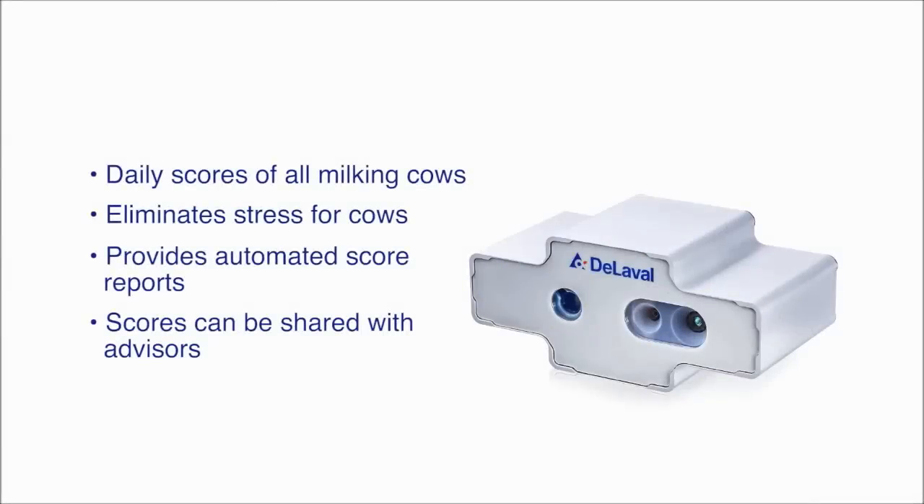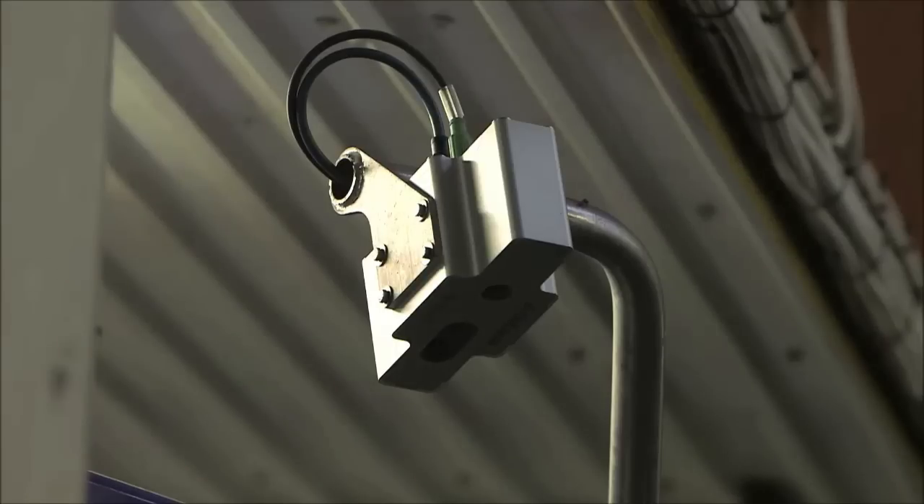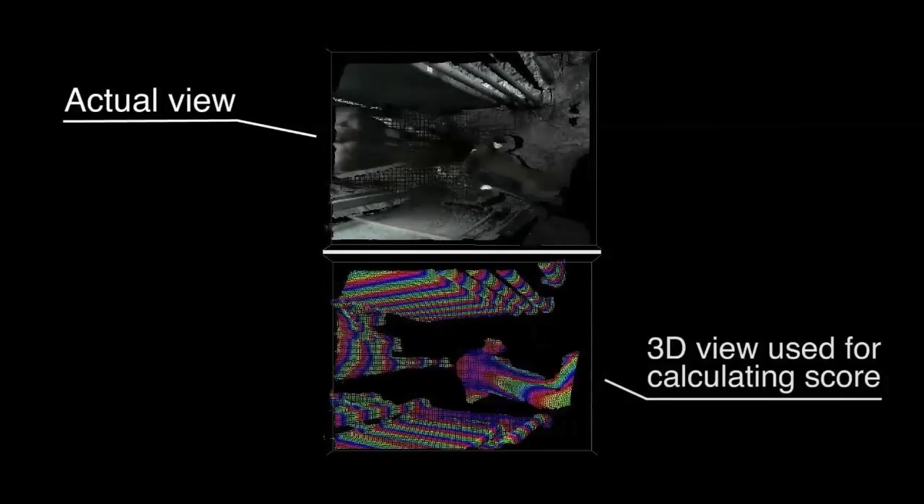DeLaval Body Condition Scoring BCS is a system for automatic body condition scoring of cows. It's a 3D camera that captures an image of the back of the cow. Through an algorithm, this image is transformed into a body condition score.